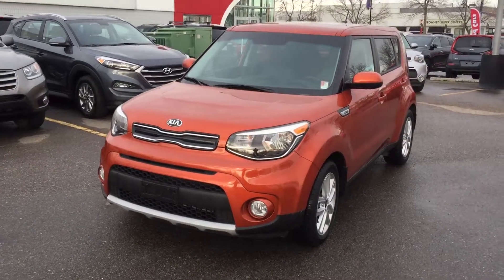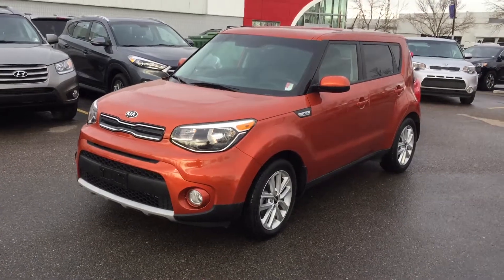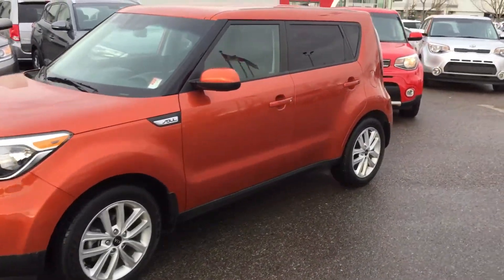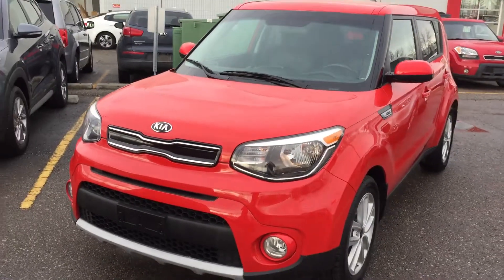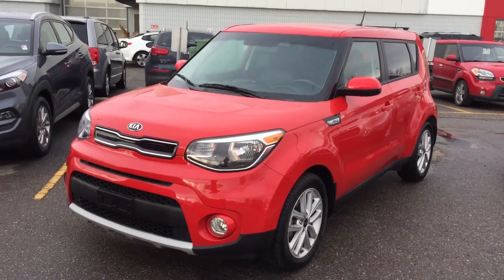Hey everybody, it's Tanner from Straight Line Kia, here today showcasing two 2019 Kia Soul EX's — one in this wild orange color and one in this beautiful inferno red. I'm going to make one video because they have the exact same equipment. You'll be looking at a two-liter four-cylinder under the hood.